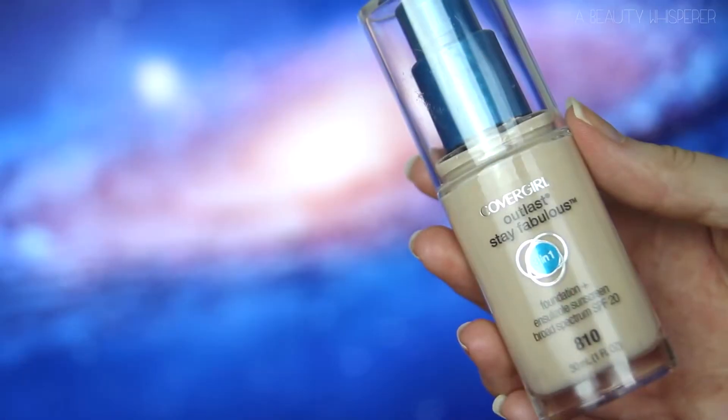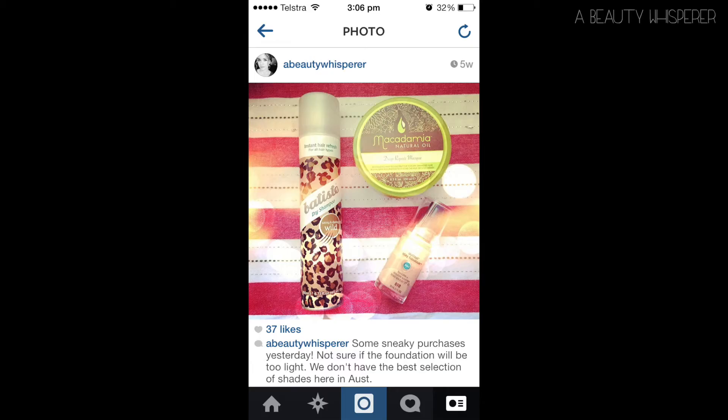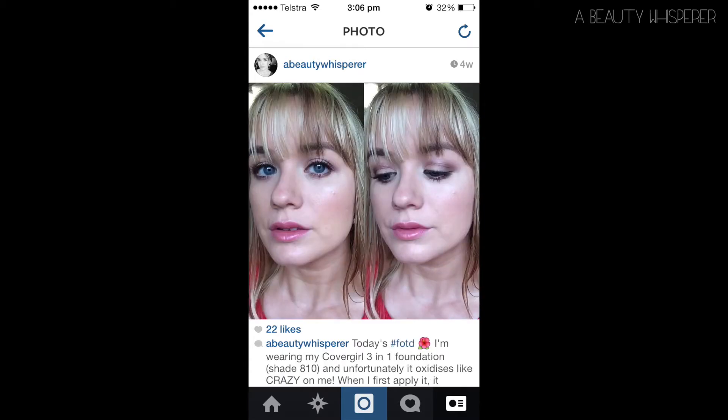Back in February, I bought the CoverGirl 3-in-1 foundation in shade 810. Some of you who follow me on Instagram would have known that I've had a problem with this foundation — it oxidises on me. So when I first apply it, it applies like a dream and matches my skin perfectly, but within probably half an hour — maybe 15 minutes — it oxidises and goes about three shades darker than my actual skin tone.